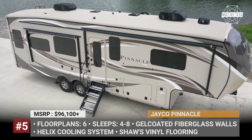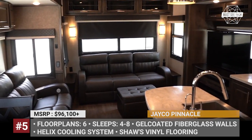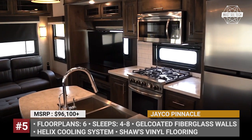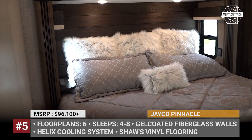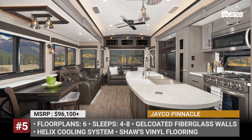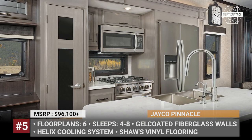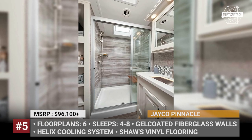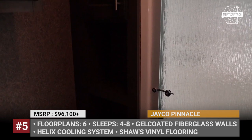JAKO Pinnacle. The Pinnacle is the most luxurious and pricey model in the JAKO fifth wheel lineup. Each Pinnacle comes standard with vacuum-bonded, laminated, gel-coated fiberglass exterior walls, a Magnum Truss XL6 roof system, and the Helix cooling system, which combines the power of two 15,000 BTU AC units with JAKO's exclusive insulated dual duct design. The 2021 Pinnacle boasts vinyl flooring throughout, solid hardwood fascia, and full LED interior lighting.